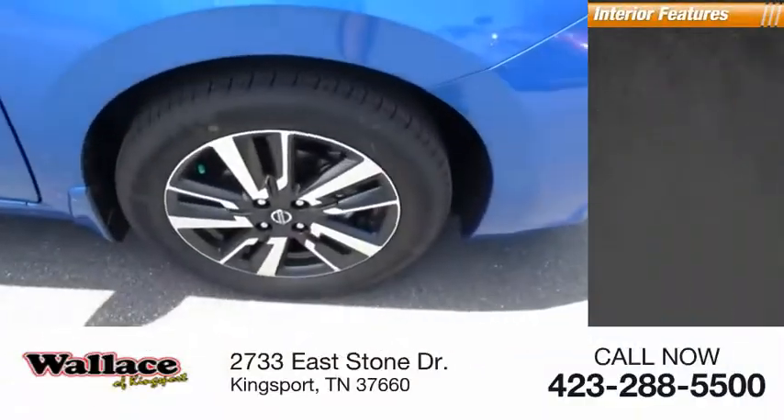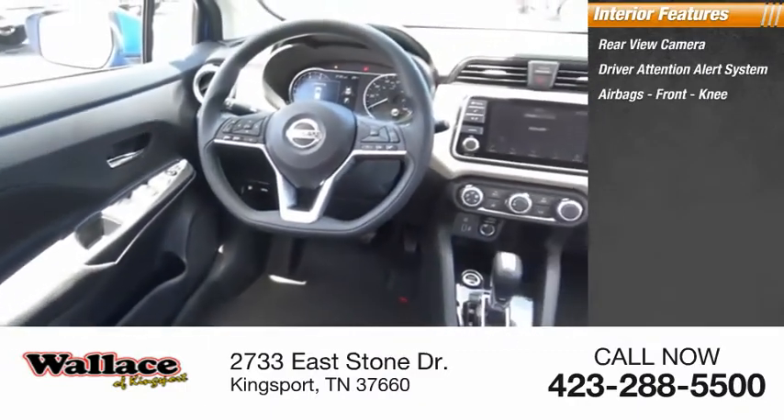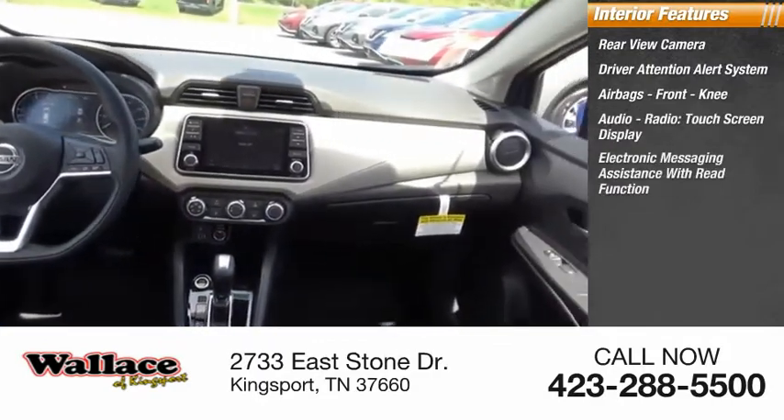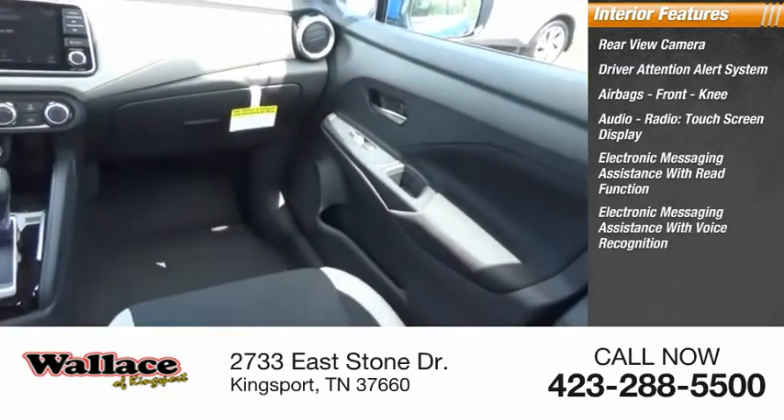Inside you'll find a rear-view camera, driver attention alert system, airbags, front knee airbag, audio radio, touchscreen display, electronic messaging assistance with read function, and electronic messaging assistance with voice recognition.